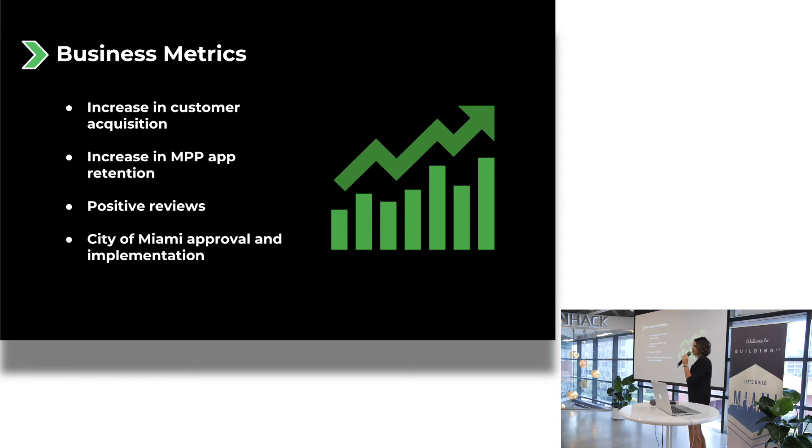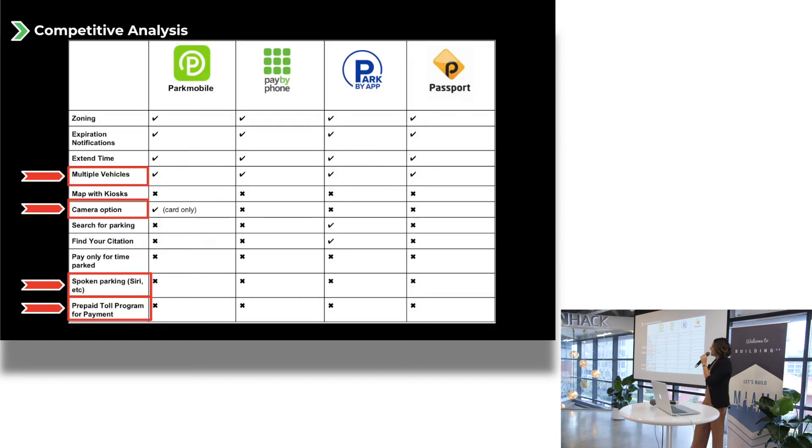I'll know this is true through increased customer acquisition, retention, positive reviews, and from the city of Miami approving the app. I did a quick competitive analysis to see what's out there. I know we use Park Mobile and Pay by Phone mostly in Miami, but I wanted to look at things they don't offer currently — too many payment options, spoken parking, and a camera option for your vehicle.